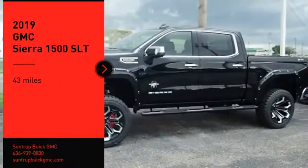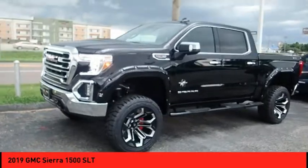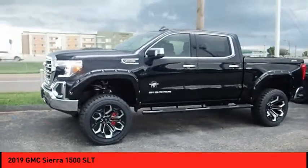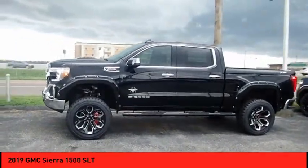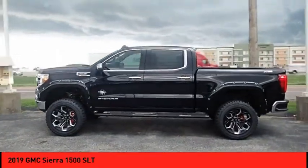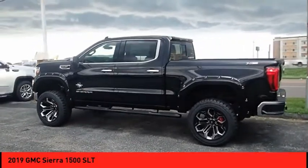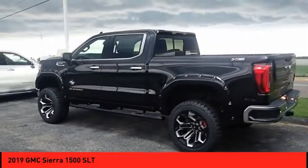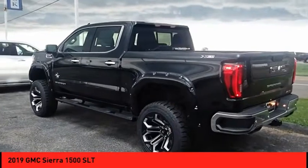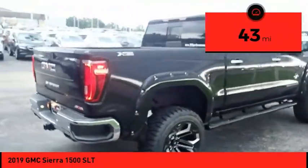You are going to love the 2019 Sierra 1500. The GMC Sierra is a full-size pickup with all the functionality you could expect. With multiple trim levels, the GMC Sierra provides a wide range of features for you to enjoy. Power and advanced technology can both be found in this fantastic truck. This vehicle has less than 100 miles.